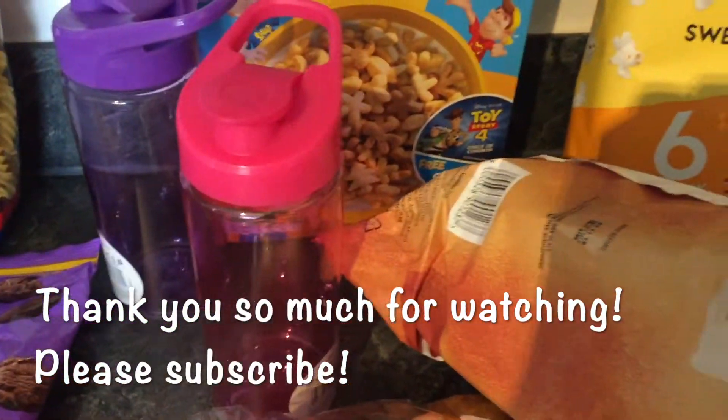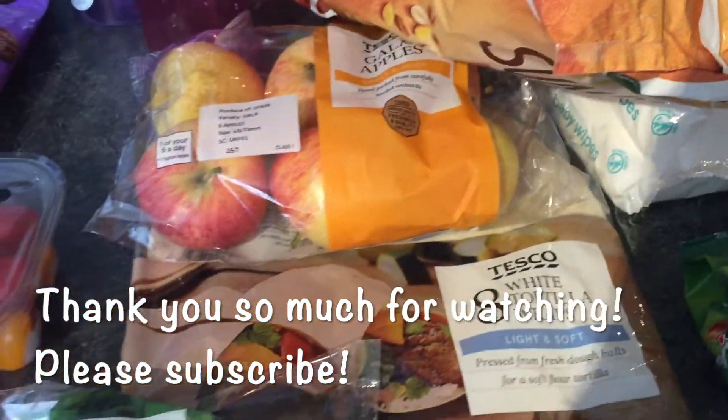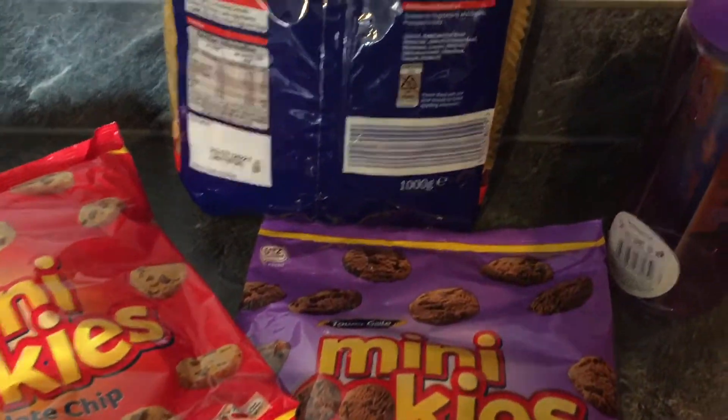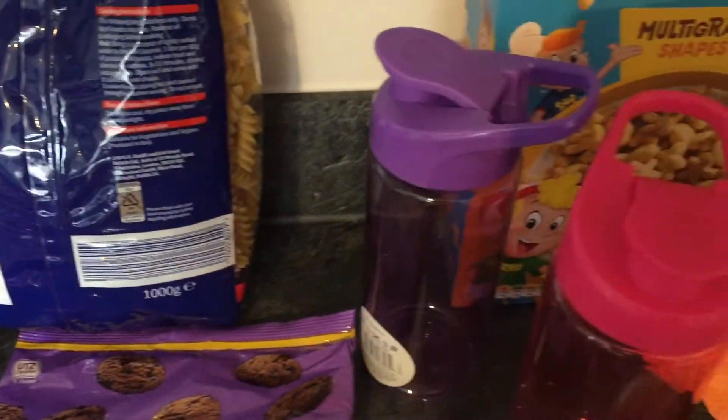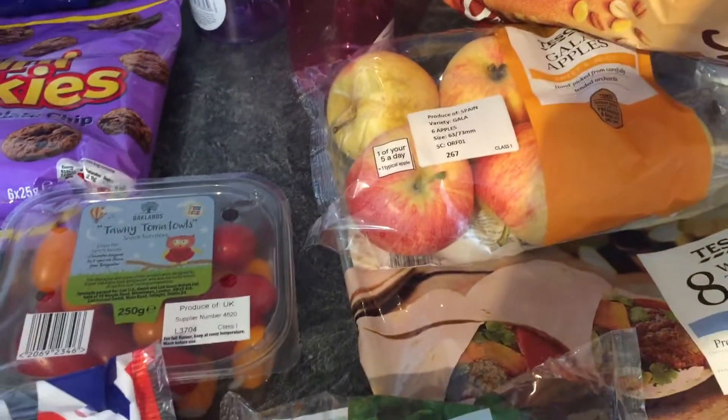So that was everything. I hope you enjoyed this. Thank you so much for watching. If you did enjoy it, please give me a like and think of subscribing. I'd love to have you join us for more videos and we shall see you soon. Thank you, bye!